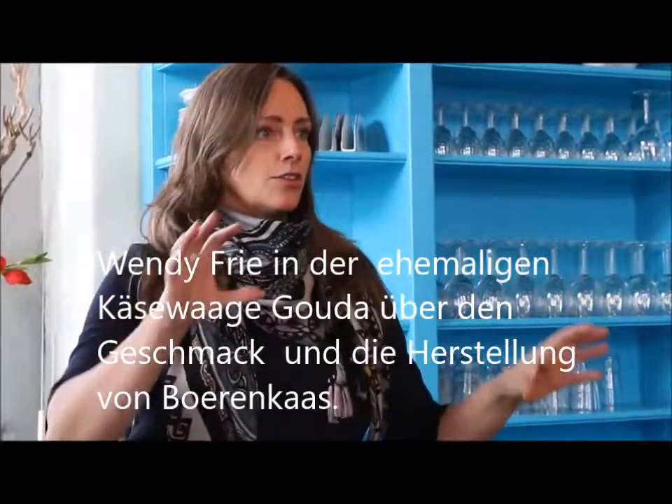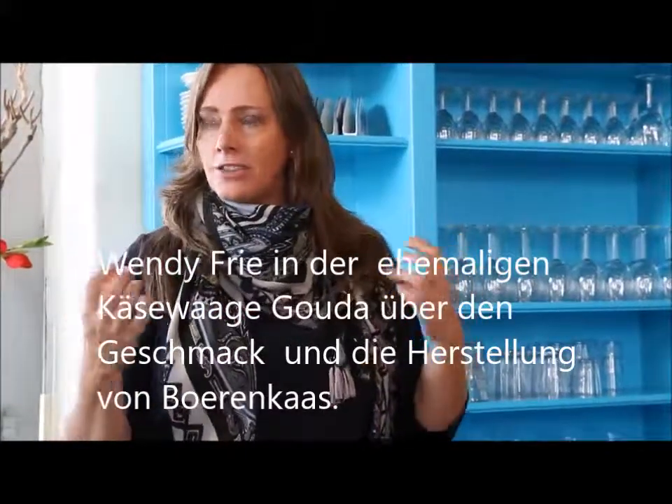Here in Gouda and surroundings, the ground is very much like clay — it's very rich, it's humid, and you taste it in the cheese. You can tell it's from this region.